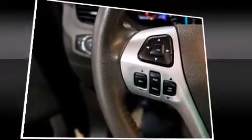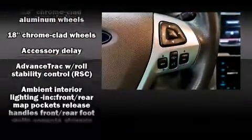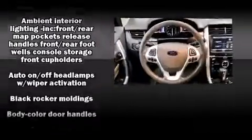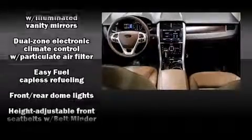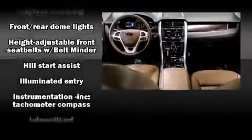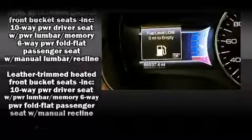With 12 speakers, optimal sound is ensured no matter where you're seated. Ford also prioritized safety and security by including head curtain airbags, brake assist, a panic alarm, and four-wheel disc brakes with ABS. Electronic stability control supplements these mechanical systems.